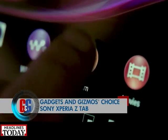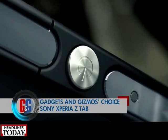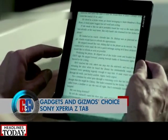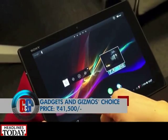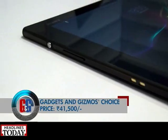But if you're one of those who like bigger and meaner tablets, the Sony Xperia Z tablet is the one to go for. With waterproof and dust-resistant capabilities, it has Sony's brilliant industrial design, top-of-the-line specifications, and some very interesting Sony-specific features. It's powered by the Qualcomm Snapdragon S4 processor and is also waterproof. Priced at rupees 41,500, this beauty will not disappoint you at all.